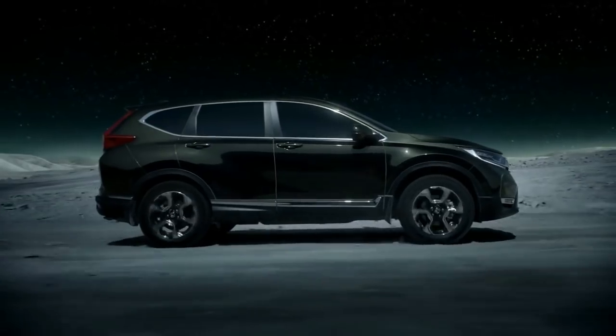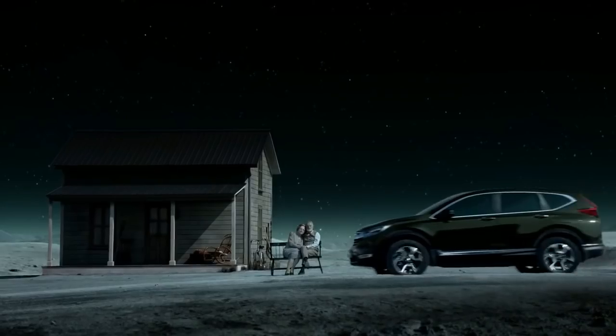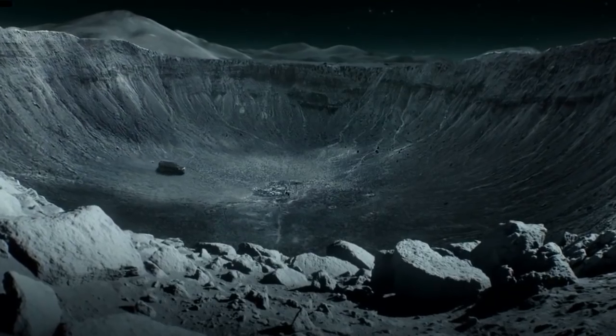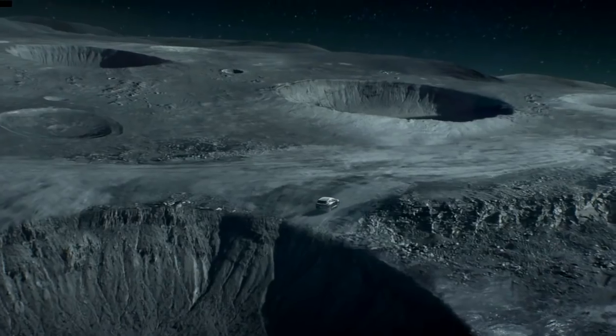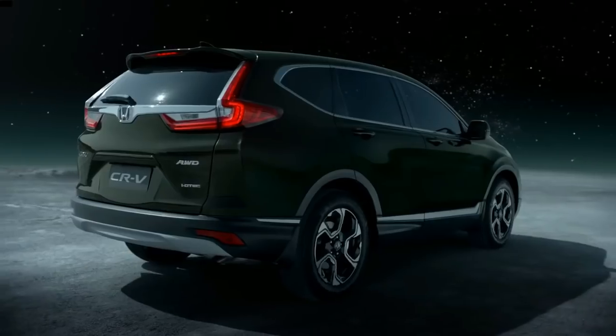After the new Amaze, Honda's next big surprise for the Indian car market will be the new CR-V. There are two big changes: first is the new third row of seats that makes this a 7-seater, and second is the 1.6 litre diesel engine that will be offered with the 9-speed automatic transmission.